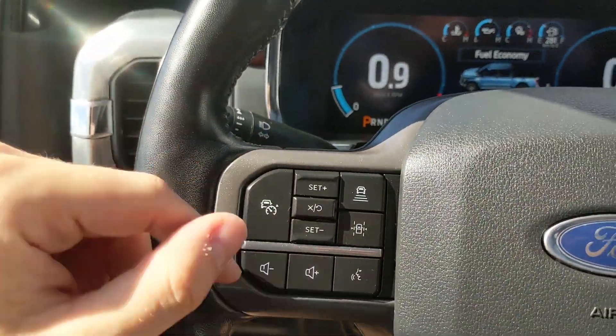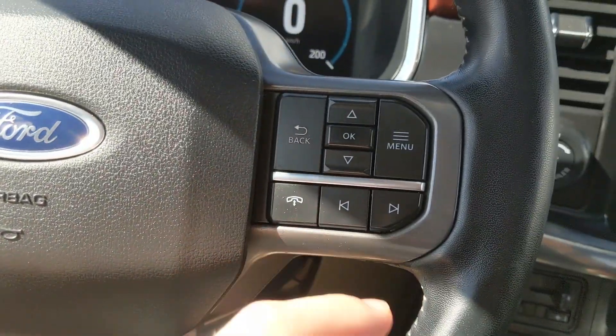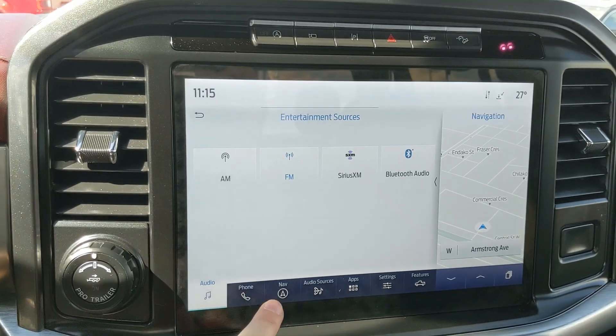Moving to the left, you have your cruise controls with distance pacing technology, lane keeping system, and your hands-free phone and radio controls along the bottom. Moving on to the center, your infotainment screen is radio, Sirius, and Bluetooth capable.